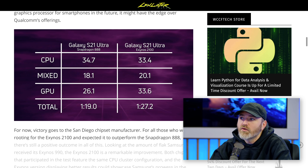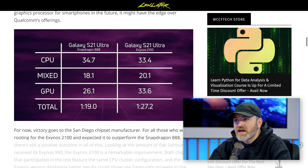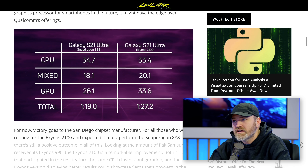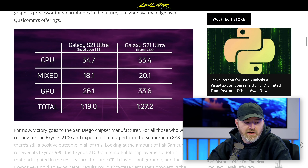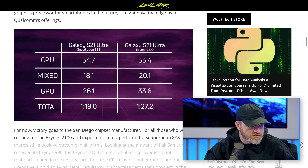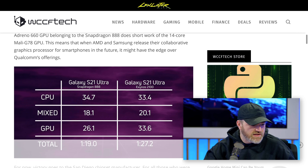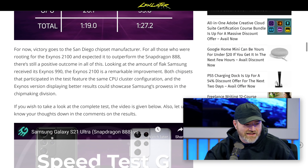In the CPU-only test, the Exynos actually wins — it beats the Snapdragon 888. But once graphics get involved, that's where the Snapdragon catches up and gets a better overall time. This is from a fellow YouTuber, so I want to make sure that shout out gets in there as well. It is from SpeedtestG — what a name.